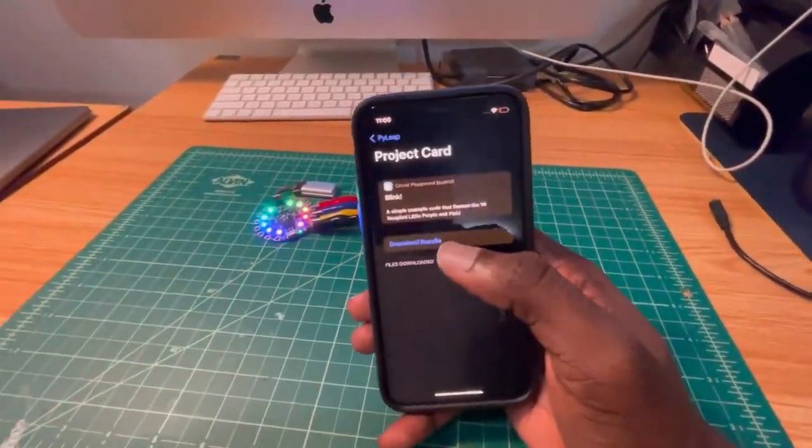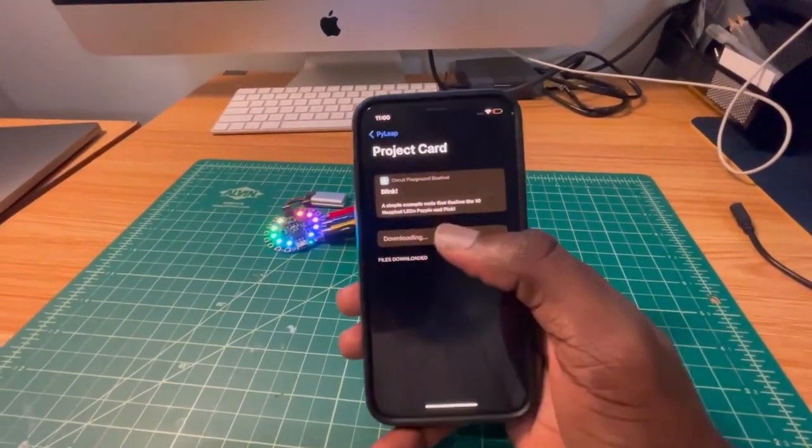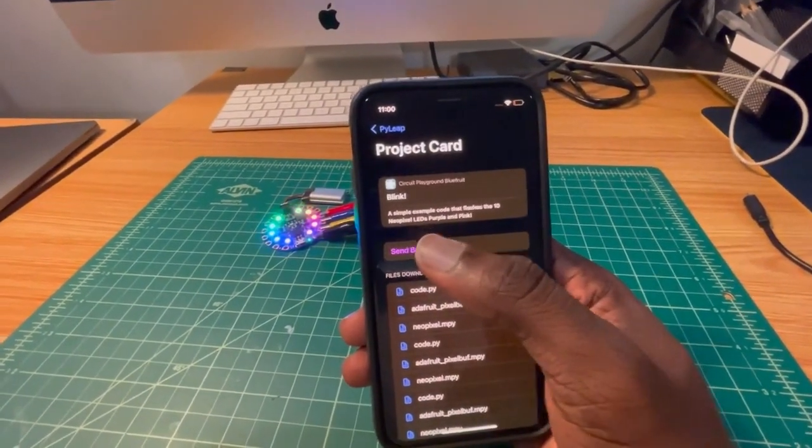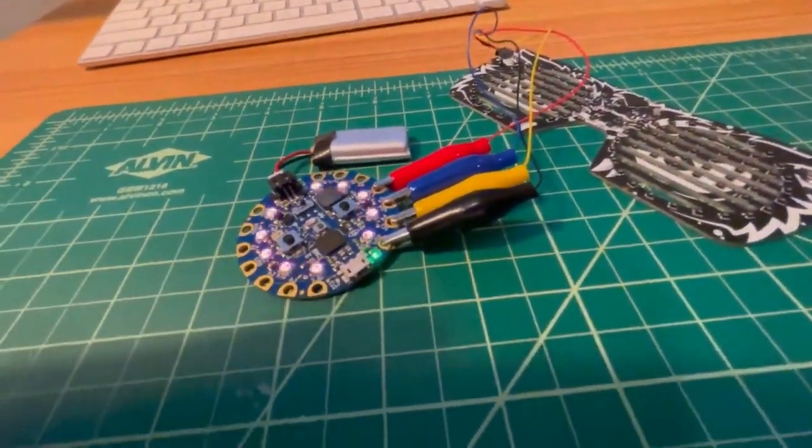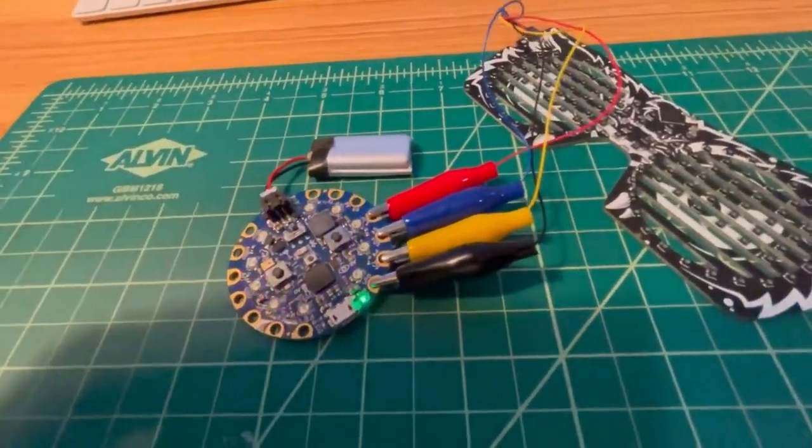Here we're going to do a simple blink example. I'm going to download that bundle and send it over. Our second playground is blinking pink and purple.